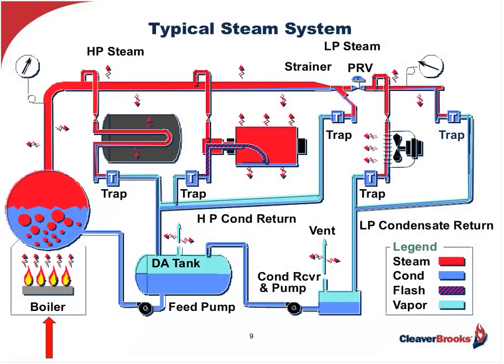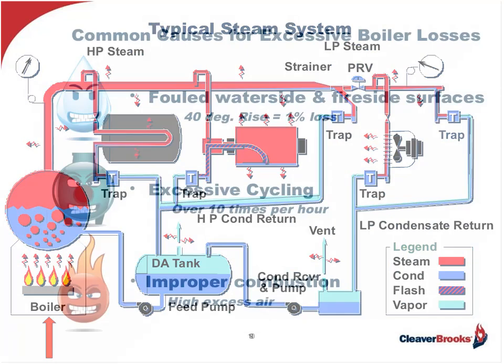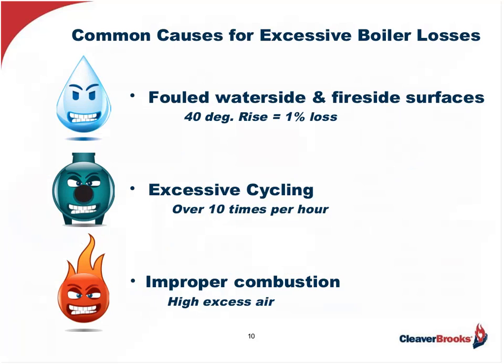Let's get started with a more focused analysis, starting with the biggest potential energy waster, which is the boiler — the heart of any steam system, pictured here in the lower left corner of the screen. Where do the excessive losses occur? The major contributors are fouled waterside and fireside surfaces. Remember, scale and soot are insulators, and for every 40-degree rise in stack temperature over the base point, you lose 1% in efficiency. So the boilers need to be clean.